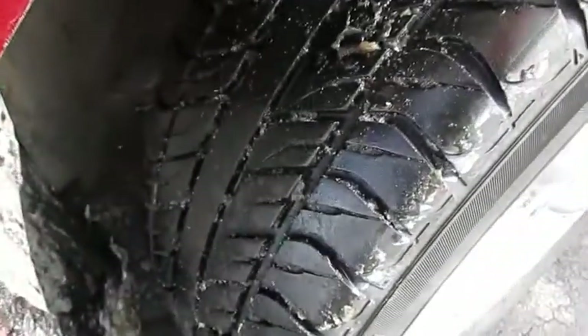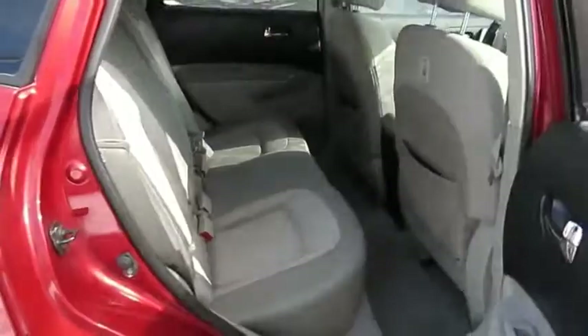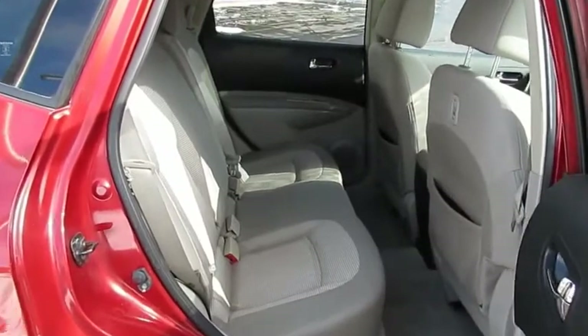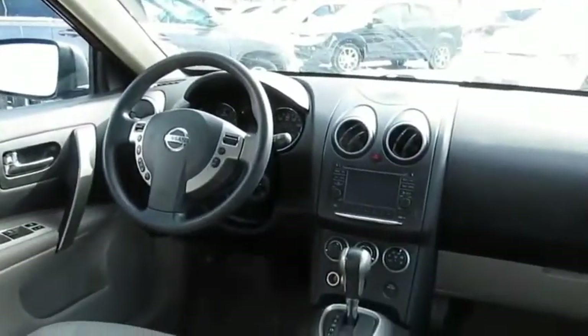Dodge Journey combines the practicality of an SUV with the comfort of a car, all while boasting a style all its own. The Journey's optional third-row seat, along with innovative features like a chilled beverage cooler and in-floor storage bins, make it a good and affordable alternative to a traditional minivan. Come take a test drive today.